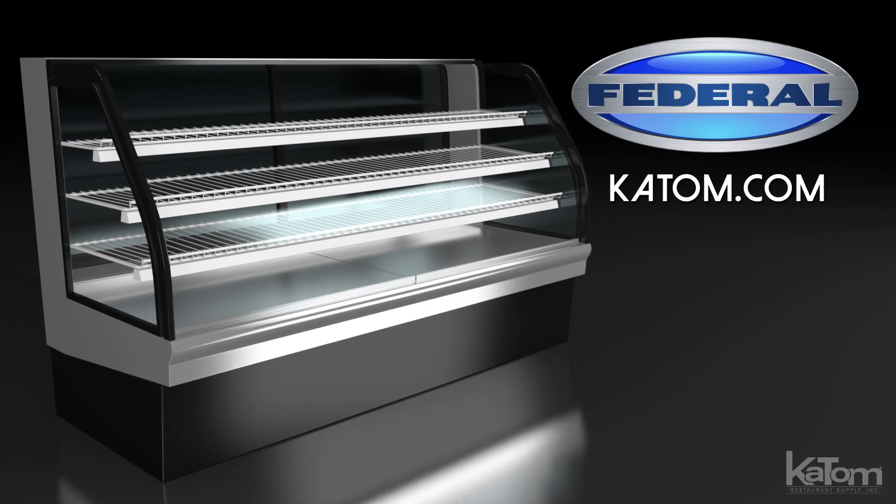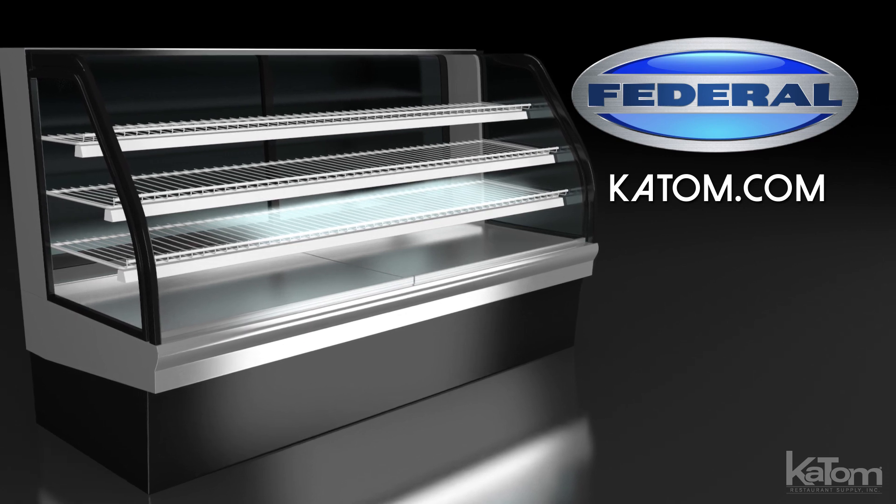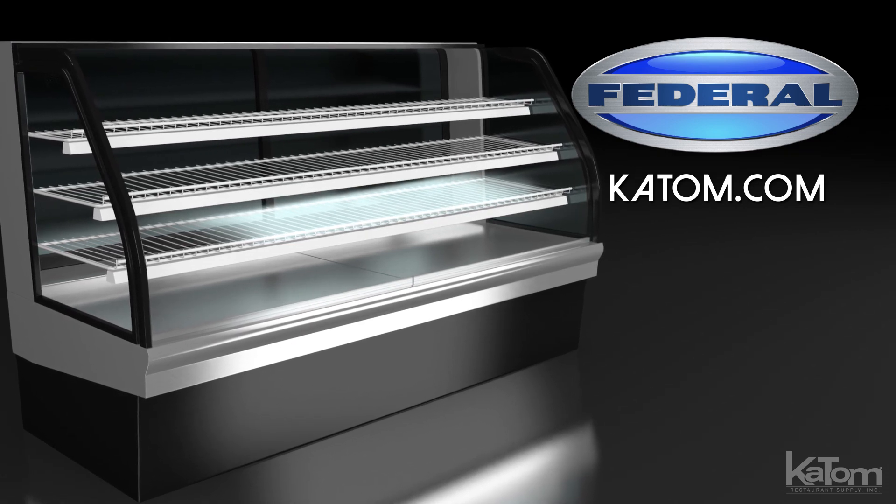If you're interested in adding a similar unit to your bakery, give our customer care team a call or visit katom.com.